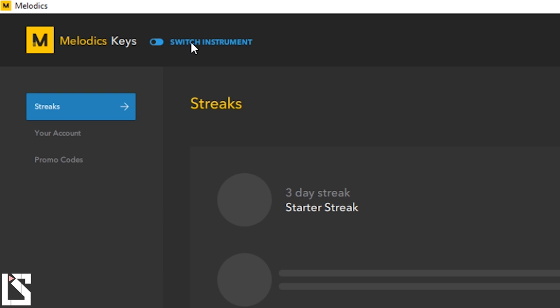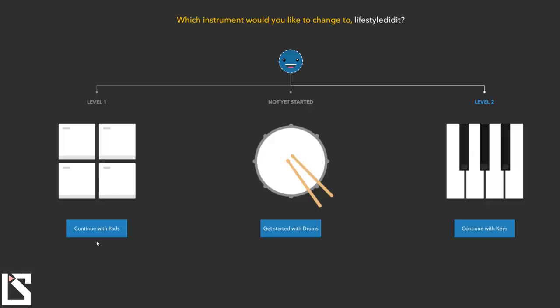If you have broken keys — say one octave of your keyboard is broken — you can tell it this is C and this is C, and it'll say okay, 37 keys. It's as easy as that. Up here you can switch the instrument: you can continue with pads, get started with drums, or continue with keys. If I want to use the 12 pads that come on the MPK 49, I can continue with pads and it'll tell me to program it as such. But in today's video we're just going over the keys section.